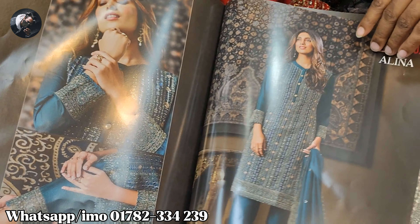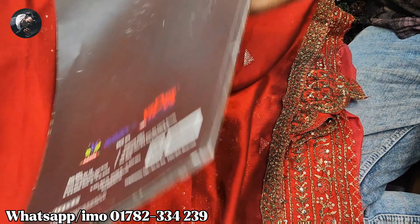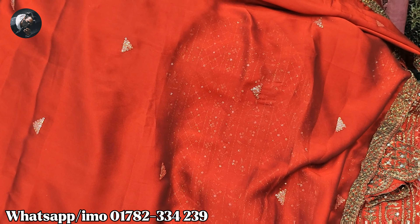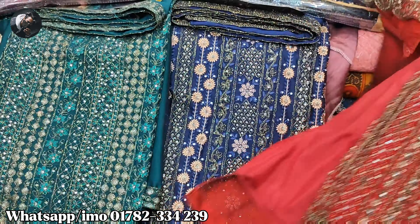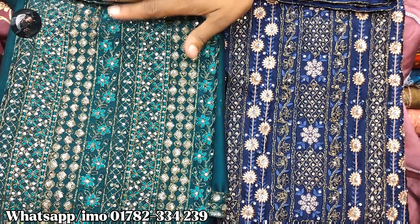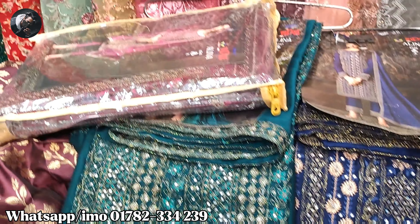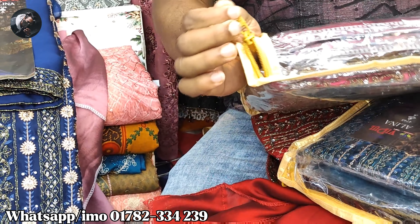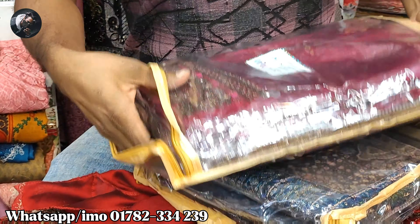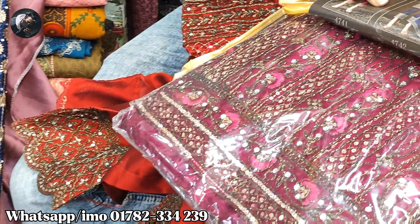This is the color. The color is blue, it's green, blue and magenta color. Look at this color.